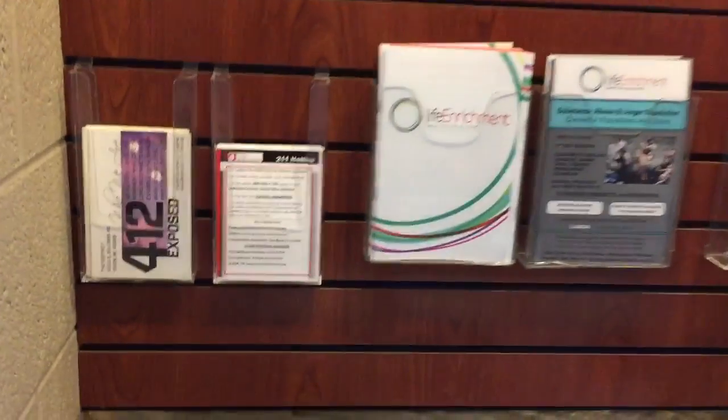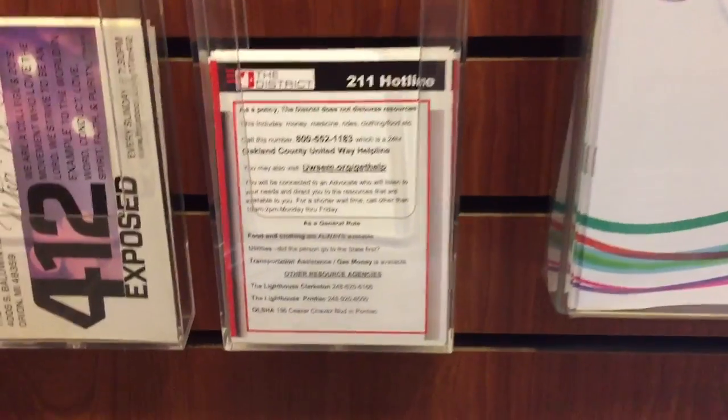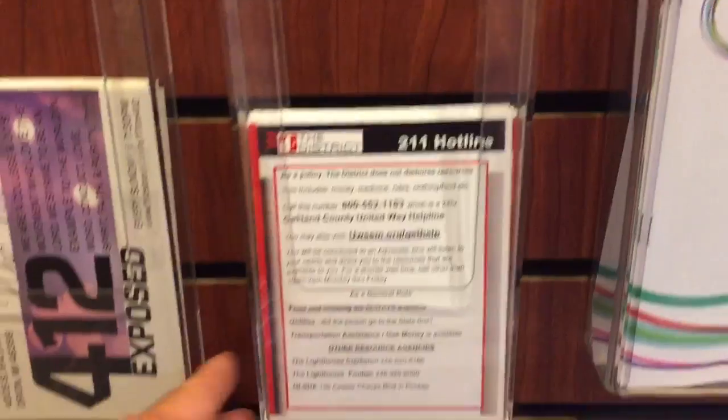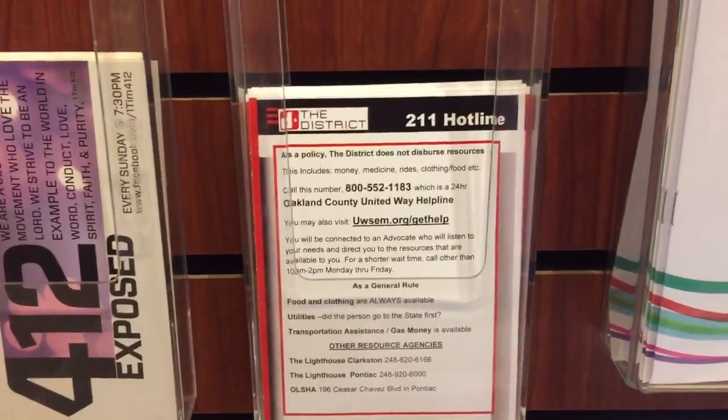Starting at the left, we have the 412 Exposed ministry cards. We have 211 hotline cards. This is for people when they're looking for perhaps clothing, money, or food. We have information available for those resources.